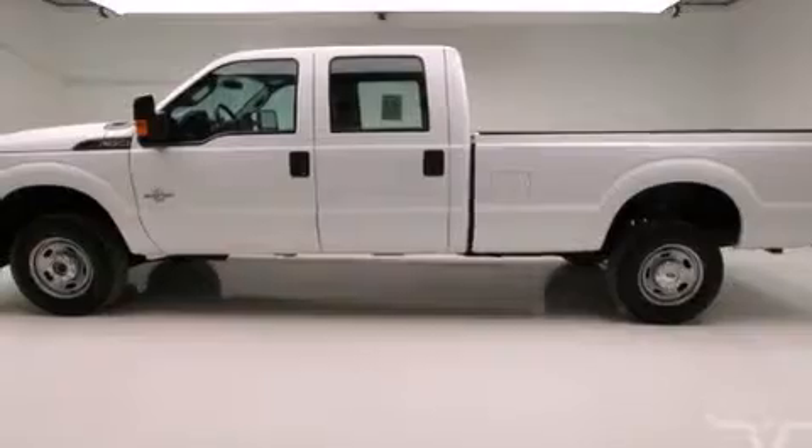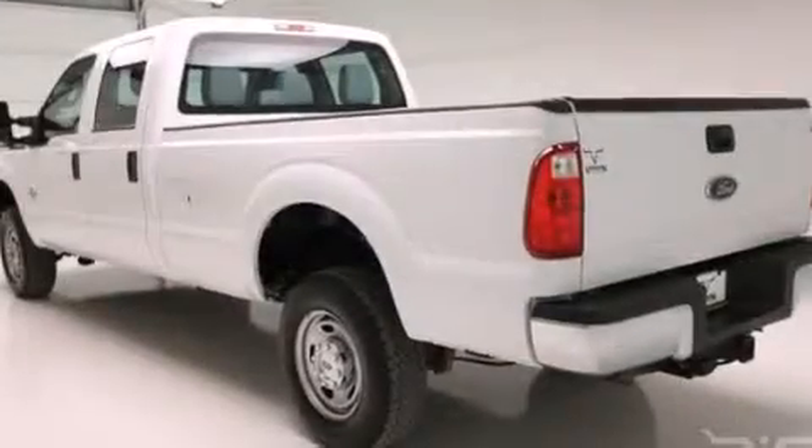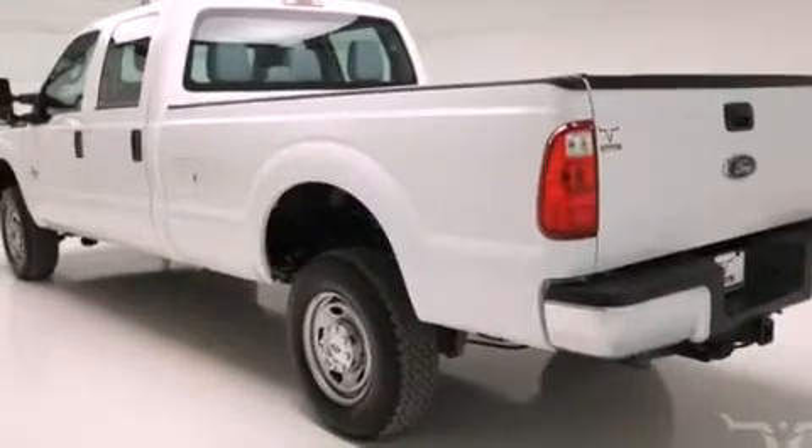Its top features and packages include the value package, a gooseneck trailer hitch, and this Ford features an off-road package.